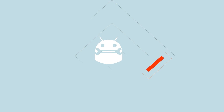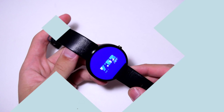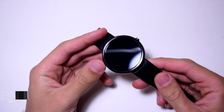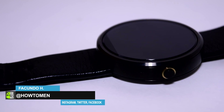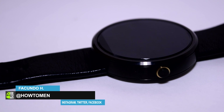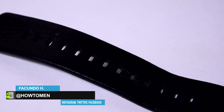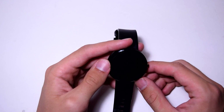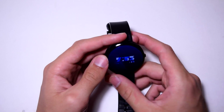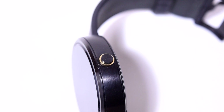Hey guys, today I'm doing a top 10 best Android Wear apps of 2015. I've never done a video on my Android Wear watch before, but I have the Moto 360 by Google. I thought, why not make a top 10 of the best apps I personally use? We're going to do five watch faces and five applications supported for Android Wear.